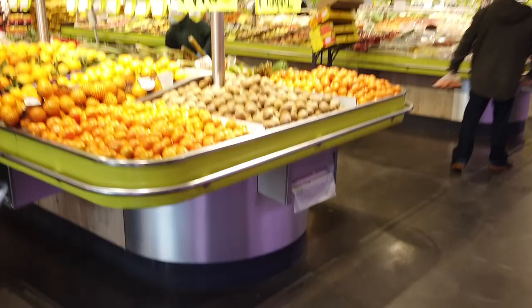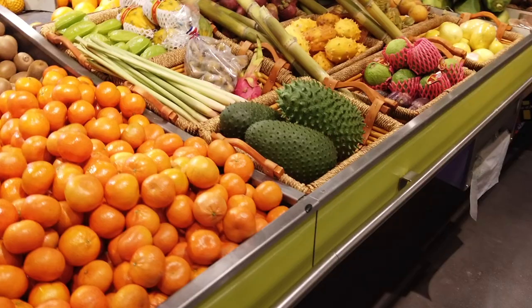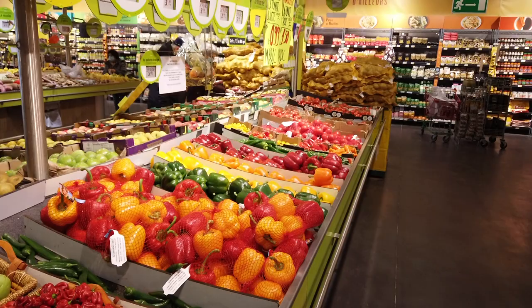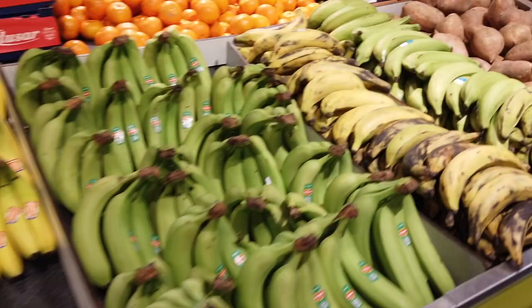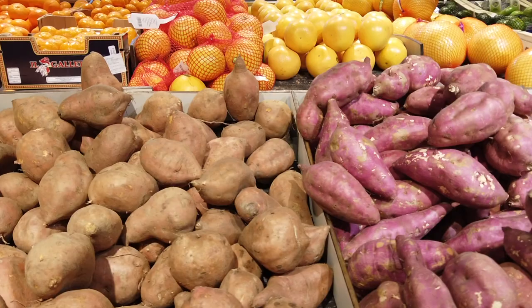Something you're going to notice right away at Grand Frais is their produce is absolutely spectacular. You're going to see produce from all over the world — not just from France, not just local. It's a great place to come if you need a special type of fruit or vegetable, maybe for an international recipe. It's beautifully displayed, so colorful and brightly lit. This is not indicative of regular grocery stores in France — this is just a spectacular selection.